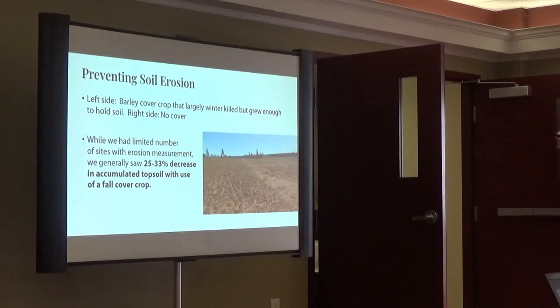Preventing soil erosion — you can see very easily which side of the field had a cover crop last fall and which side didn't. The right side has a bunch of real erosion and gully erosion. In Living Labs, we saw somewhere around a 25 to 33 percent decrease in the soil accumulated in our splash pans in those trial fields where we had a cover versus no cover. And that only measures the amount of soil dislodged from the surface — it doesn't even account for the amount of soil conserved by not having water running down the field accumulating soil as it goes.